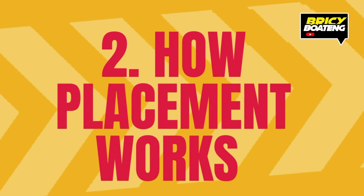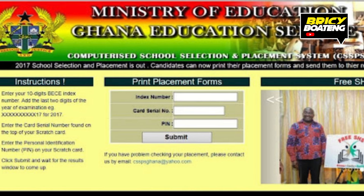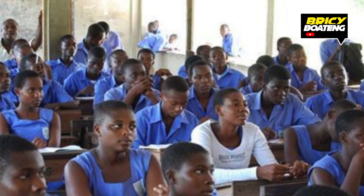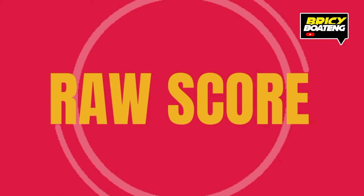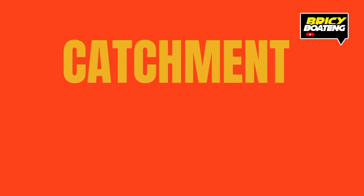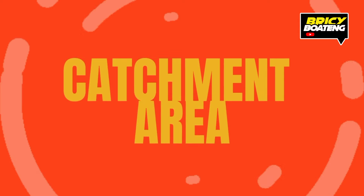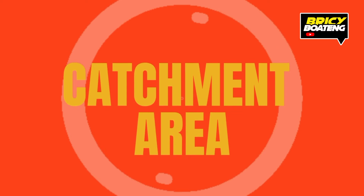How placement works: SHS and TVET institutions declare the available spots to the GES. This includes the number of beds for boarding students and classroom spaces for each program, like science, visual arts, and general arts. Your placement depends on your raw score from the BECE, how you arrange your school and program choices, your accommodation preference — boarding or day — and your catchment area, meaning the region where your basic school is located and the school you want to attend.